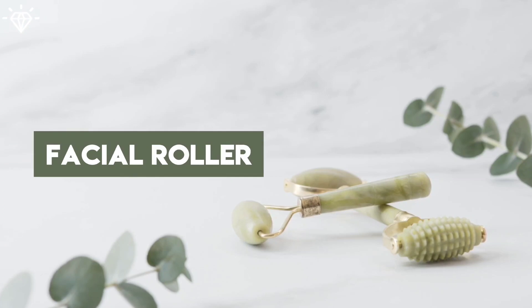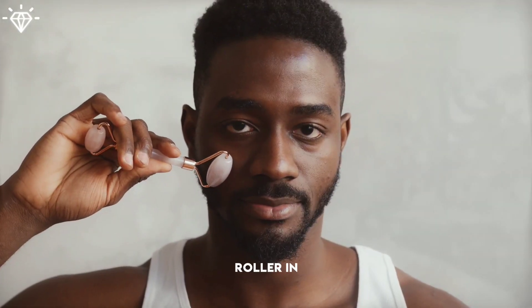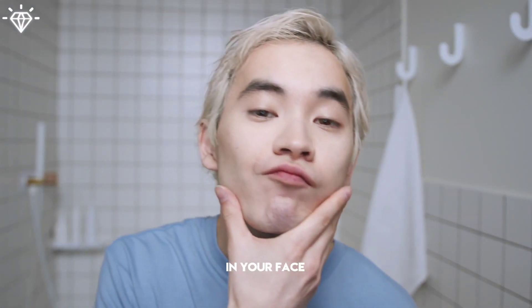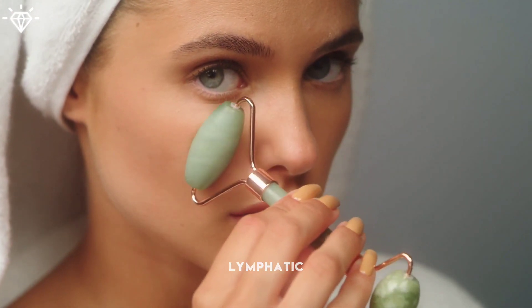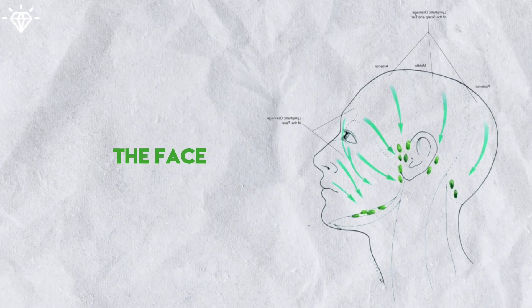Number 1: Use a Facial Roller. Using a facial roller in a gentle, relaxing manner can help reduce stress and tension in your face and neck muscles. It can stimulate blood circulation in the facial tissues and aid in lymphatic drainage.